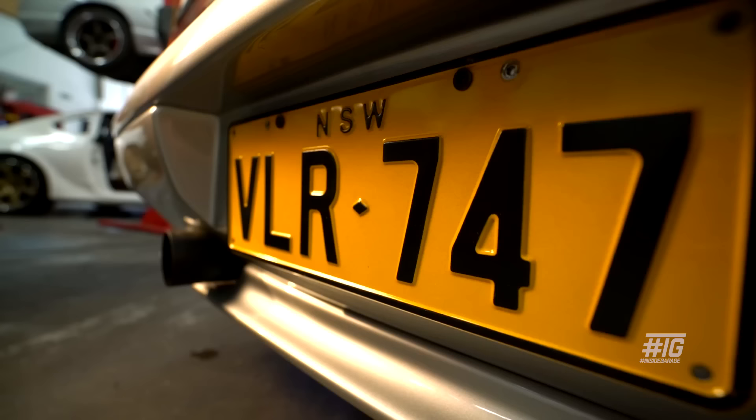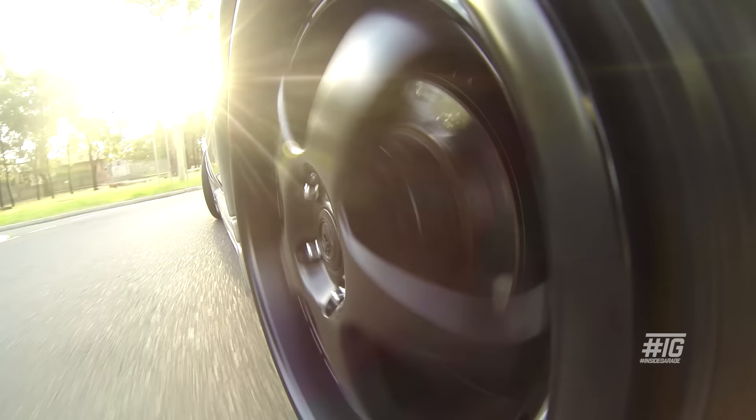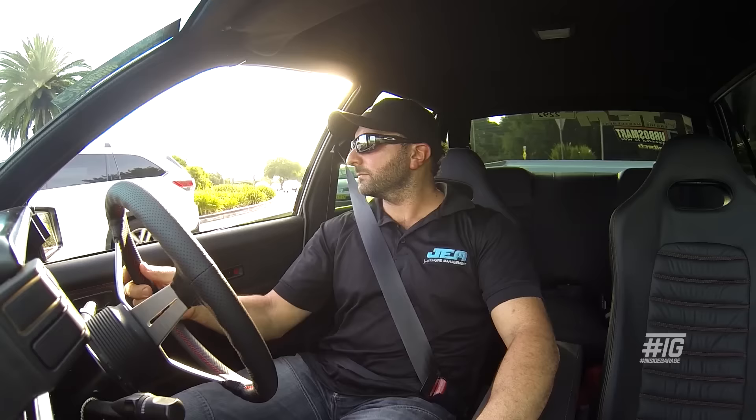My name is Huss from Smithfield, New South Wales, and this is my '86 VL Commodore. The VL body is the only Commodore I really love — I'm passionate about the VL but I can't stand the way they drive. So I really wanted a VL that went hard, stopped well and handled very good.